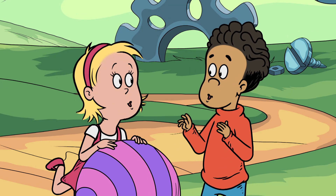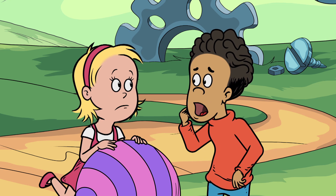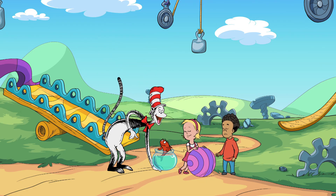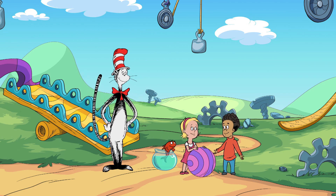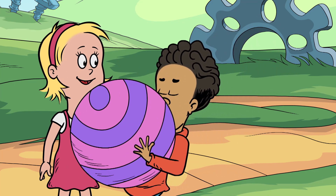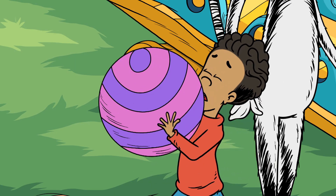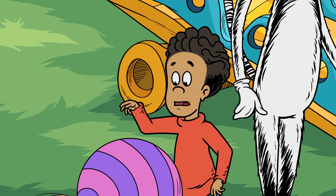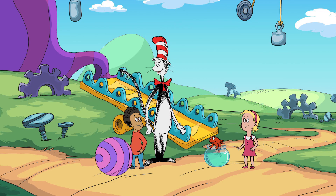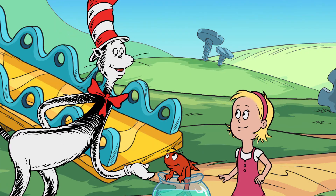Well, as your mother said, exercise is always a smart thing to do. Bet I can lift it farther than you. You're on. How will we measure? Why don't you start here next to fish and I'll measure how far you can move it. Okay. I'll go first. Woo! That is a workout. Well done, Nick. Now, Sally, let's see if you can move it from here back to fish.